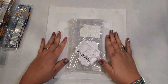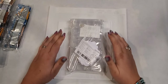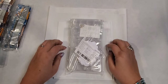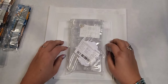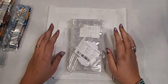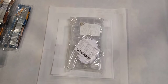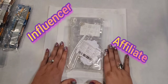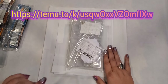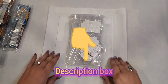Today I have a Temu sponsored haul. They let me choose some items — I think there's five or six of them. I was supposed to get seven, but one was either out of stock or discontinued, so this is what they sent me. I am an affiliate and an influencer for Temu. I'll leave a link up here on the screen as well as in my description box, along with my promotional code.